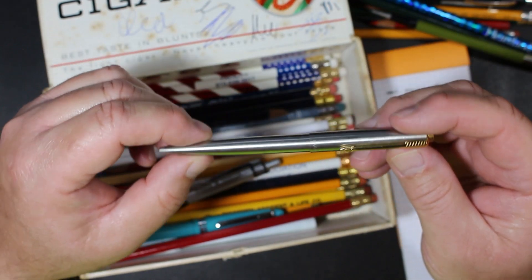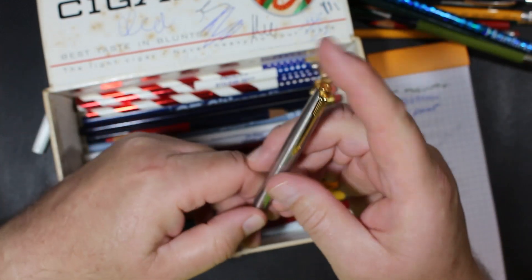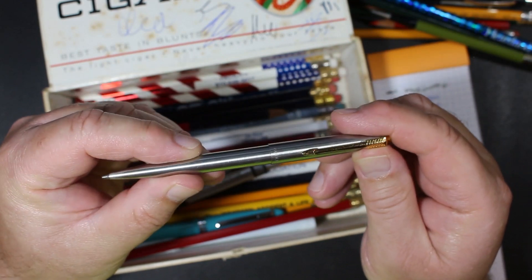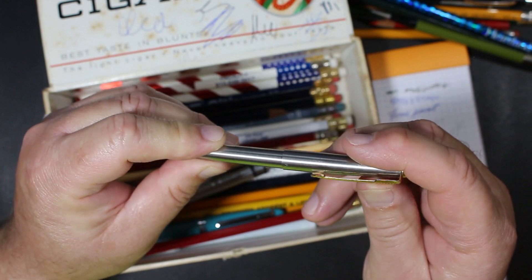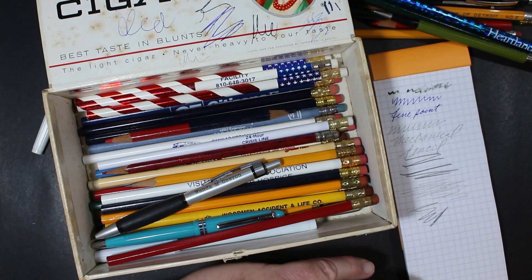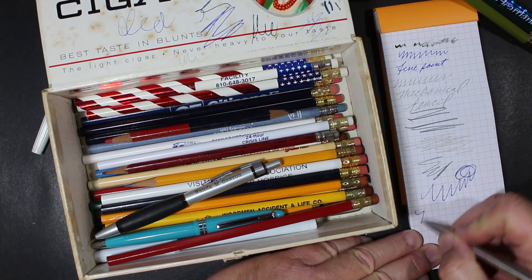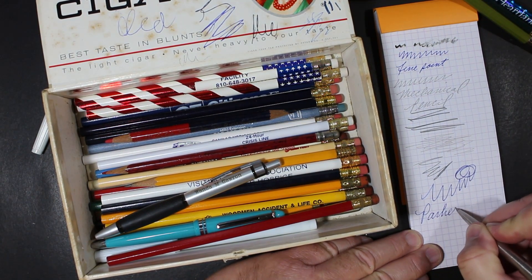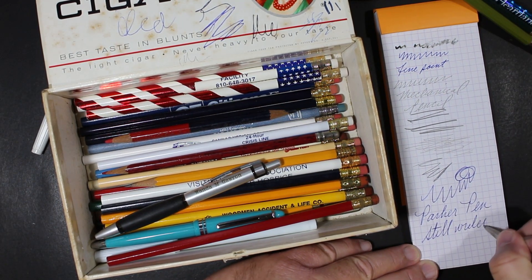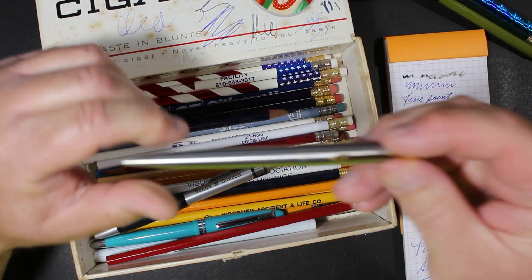Look here — a Parker Jotter! I think that's this pen. It's got the gold pencil clip. Let's see if this thing — oh my goodness, look at that — it writes smoothly. Wow, that's nice. Love that.